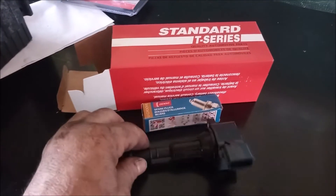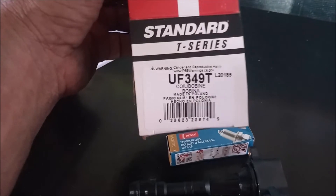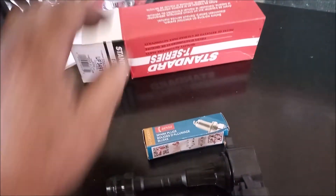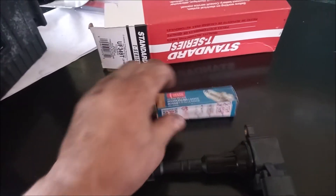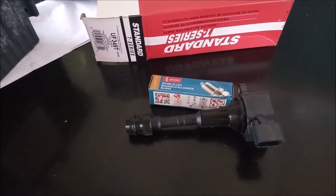Here's the new coil, which came in this box. New coil and new spark plug — we're going to put them in and see if this solves the problem of the cylinder 1 misfire.